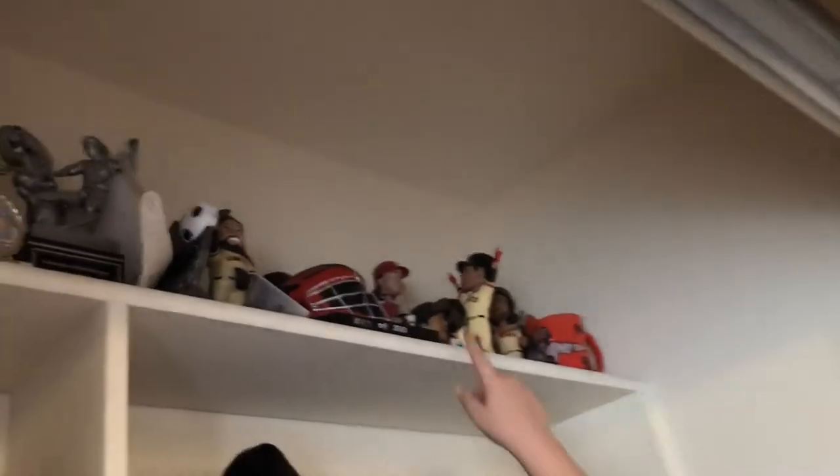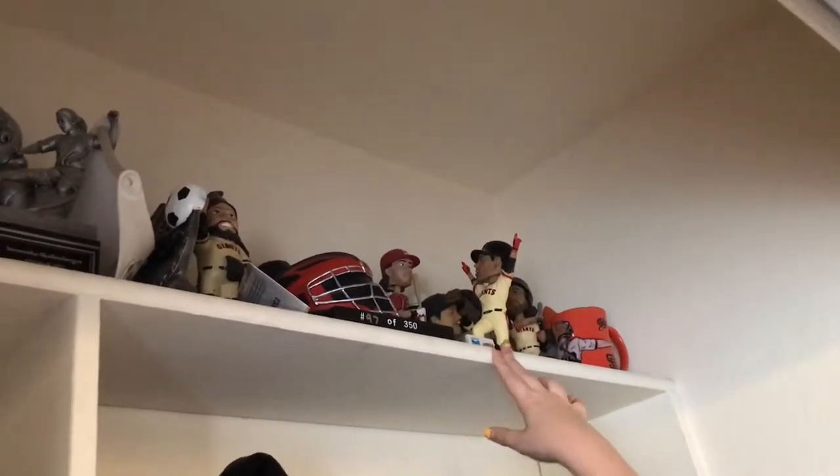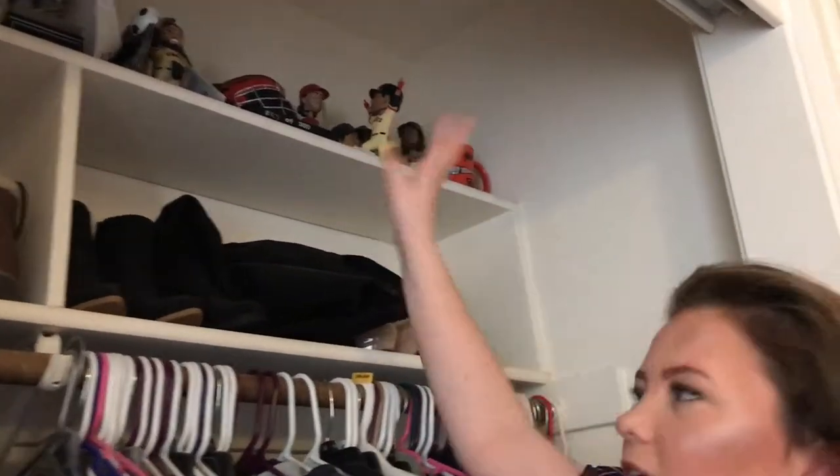Over here are San Francisco Giants MLB souvenirs. Me and my family are huge Giants fans — we go to games all the time and get giveaways. There's bobbleheads, gnomes, a Buster Posey helmet, a coffee mug, and a bunch of other stuff up there.